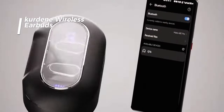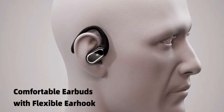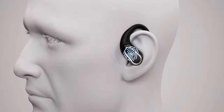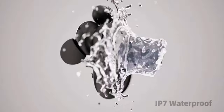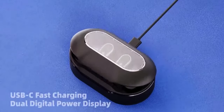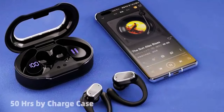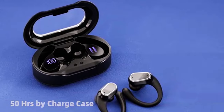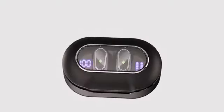Introducing the Kardine wireless earbuds, designed for those who prioritize comfort and convenience. Weighing only 3.7 g per earbud, these ultra-lightweight headphones are perfect for workouts and daily commutes. With three pairs of ear caps to ensure a perfect fit, they're easy to carry and store. The 10 mm diameter speaker delivers powerful dynamic sound with rich treble and deep bass, making your music more vibrant whether you're at the gym or relaxing at home.